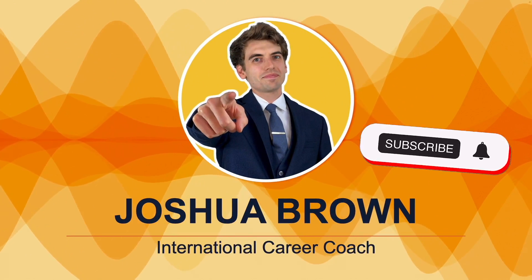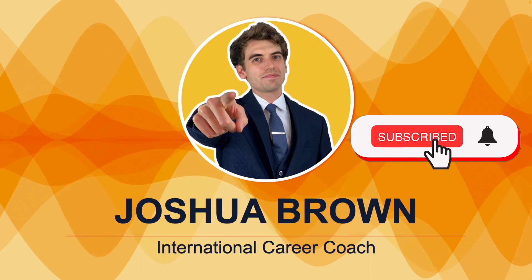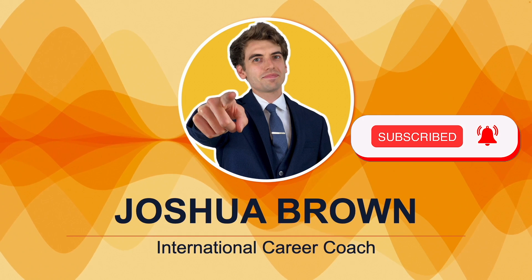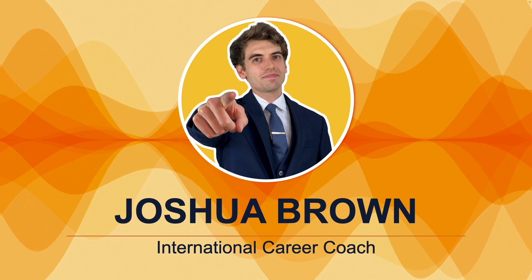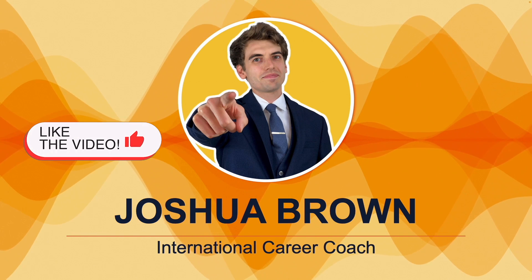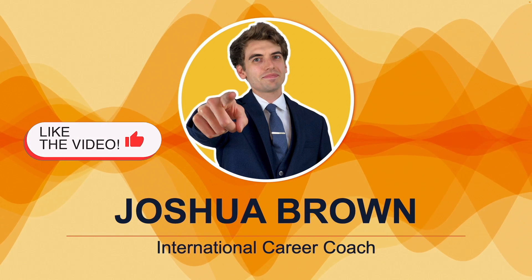Please don't forget to subscribe to my channel because I want to help you to pass your interview by giving you brilliant answers to the toughest NHS IT interview questions, and I can only do that if you are subscribed. Please don't forget to hit that like button because this tells me you find these tutorials useful.